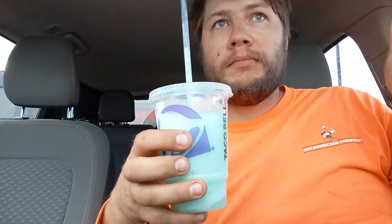Hmm, not bad. I think it tastes better because I got it for free. It is carbonated and it is cold. Yeah, it's not bad at all.